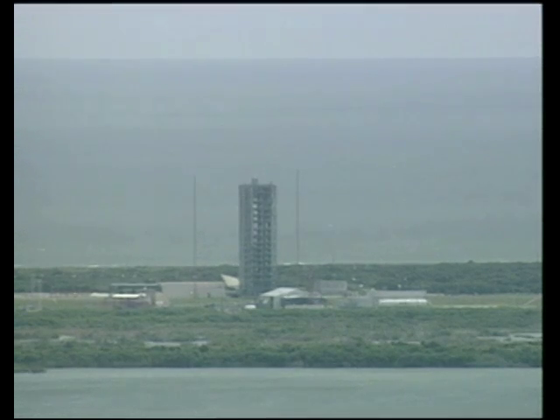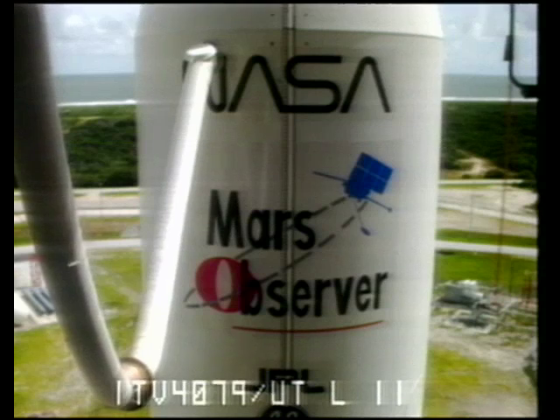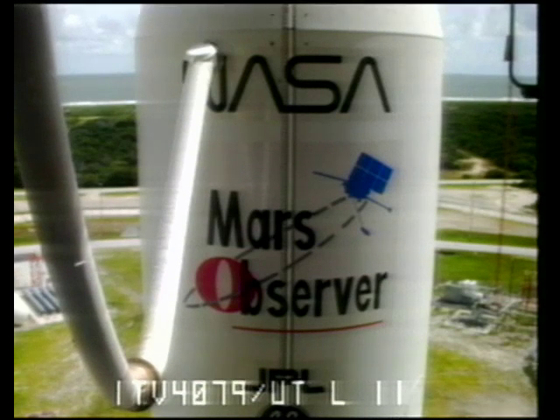Next event to occur will be at T-minus 4 minutes, when Mars Observer will be placed on internal power. Mars Observer will conduct their final status readiness checks at T-minus 3 minutes.